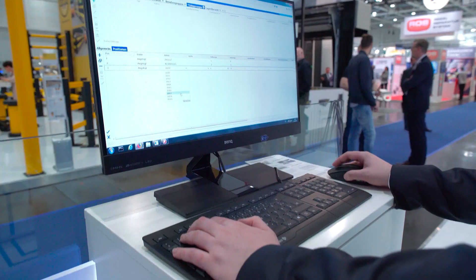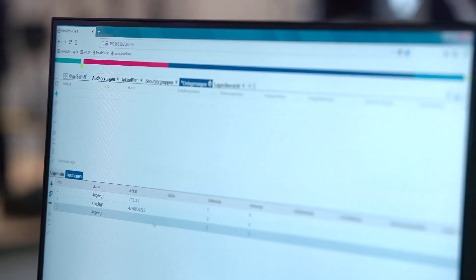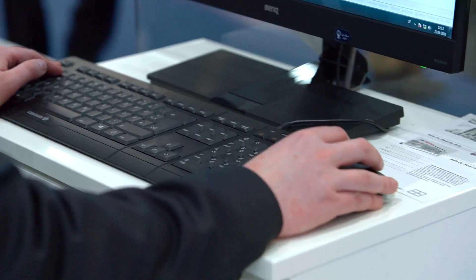HainelSoft Picture manages both the inventory data and the container photos. A specified number of pictures per container is archived so that inventory changes on the container can be tracked and allocated to specific users.